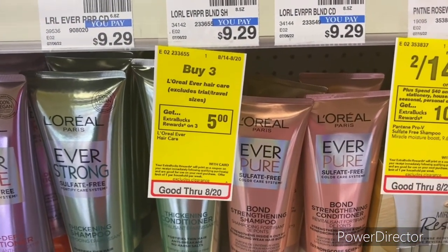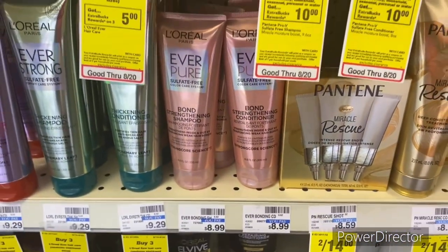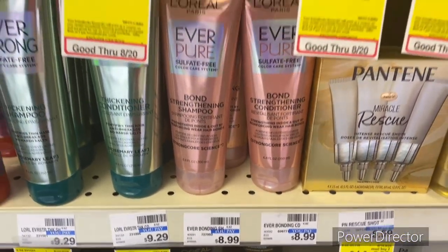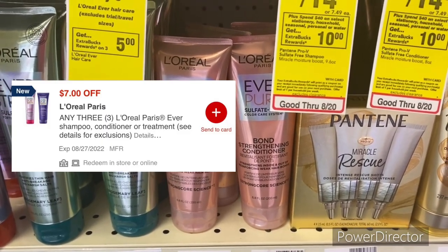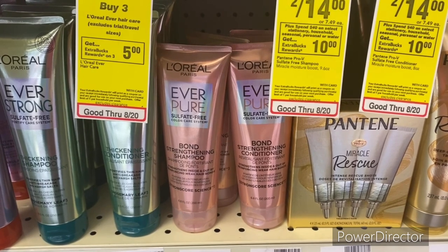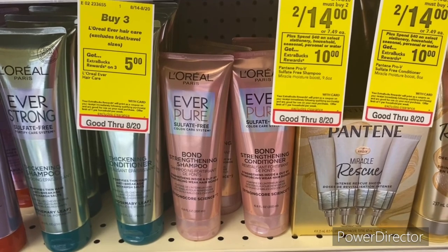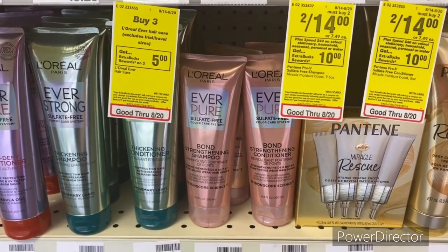The next hair care deal: when you buy three L'Oreal Ever hair care, earn back a $5 Extra Buck — limit of one. Pick up three L'Oreal Paris EverPure Sulfate-Free 6.8 oz at $8.99 — total $26.97. Use a $7 off three L'Oreal Ever hair digital, pay $19.97, get back a $5 Extra Buck — final cost $14.97 or $4.99 each. With the $10 Care Pass, pay $9.97, get back a $5 Extra Buck — final cost $4.97 or $1.65 each.